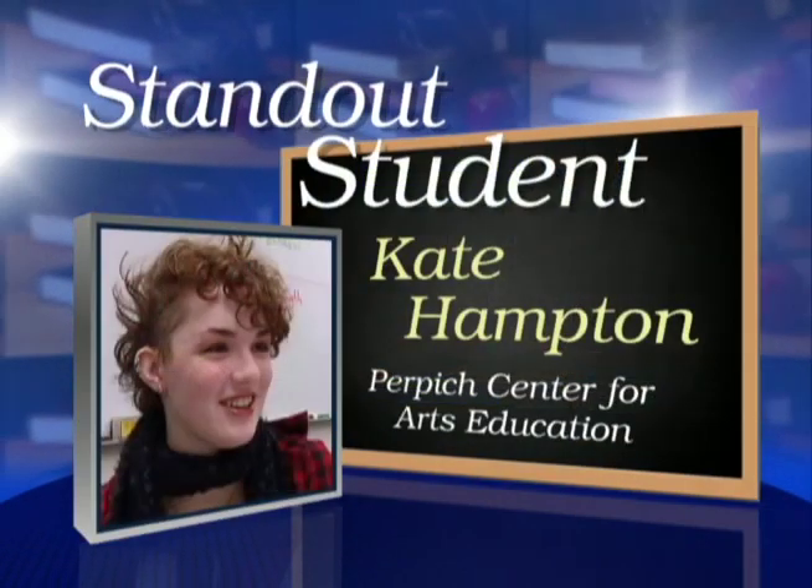A new program at the Perpich School in Golden Valley uses creative thinking to solve scientific problems. Art science is aimed at hands-on students who aren't afraid of trial and error. Renee Bonneau introduces us to this week's standout student who's helping shape how the course is taught.